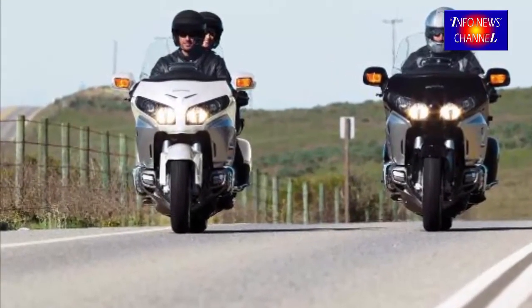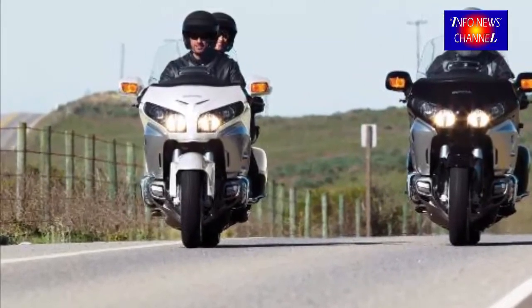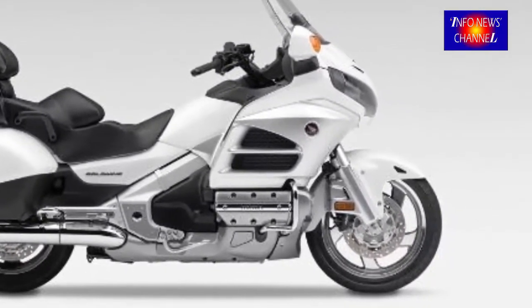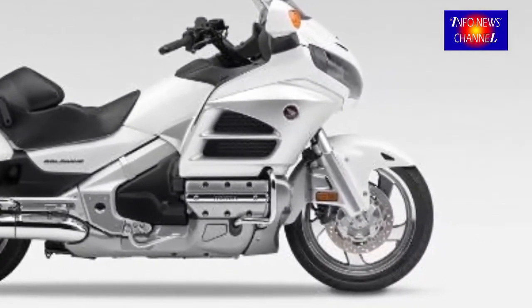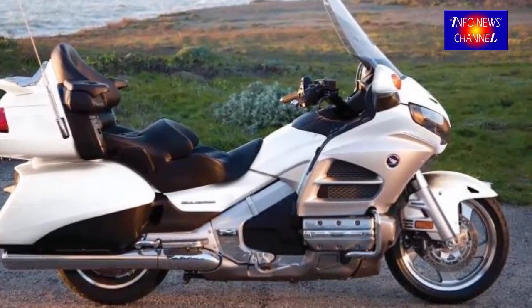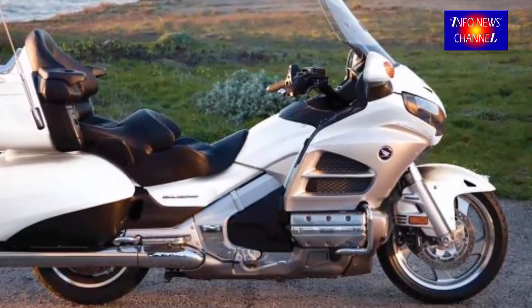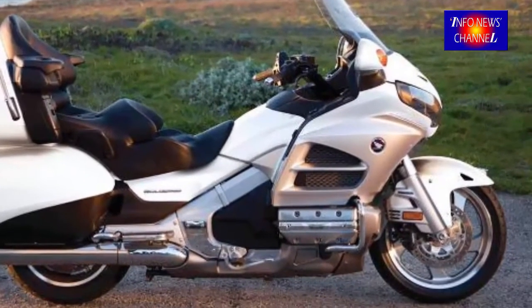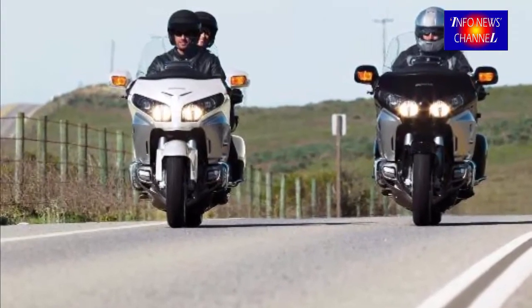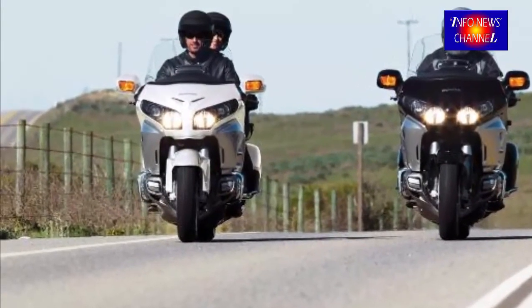A duct, through which a flow of air flows, is formed on a side surface of the front fender. An air intake opening, for taking in the flow of air, is formed on a front end of the duct, with an air discharge opening directed inwardly in the vehicle direction being formed on the rear end of the duct. The rear end of the duct opens to an inside of an inner surface of the front fork.